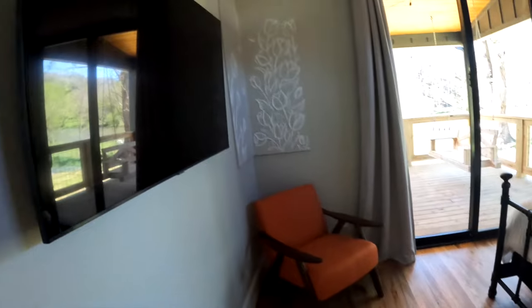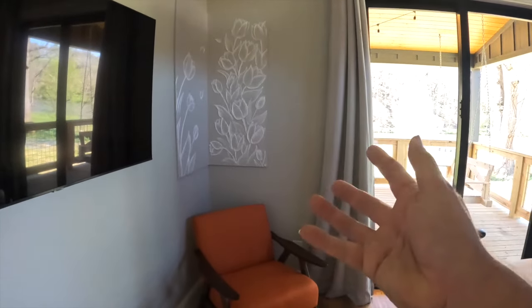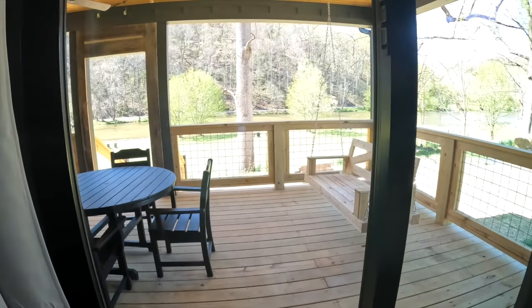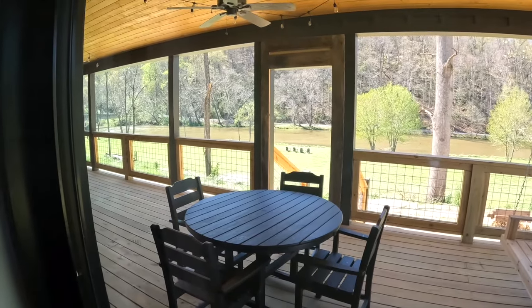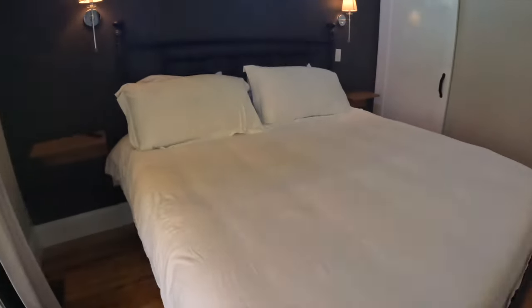Let's check out the master bedroom — check this out, we've got another TV right here, custom artwork in the corner that's actually still being painted, which is really cool. He's got a lot of custom things going into each cabin, which I think is a really nice touch. Another door goes out to the patio right here, and you can see it's just absolutely beautiful with the river right down there and a nice big bed.